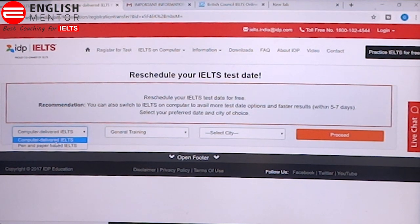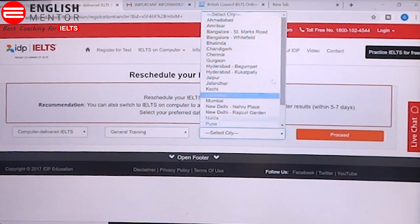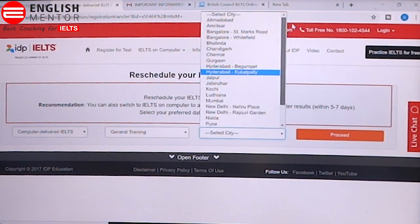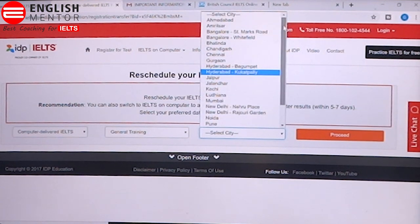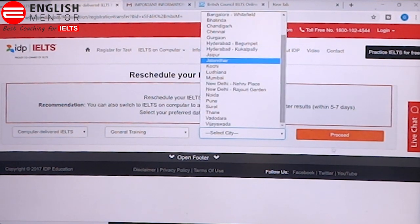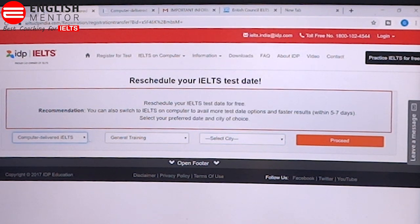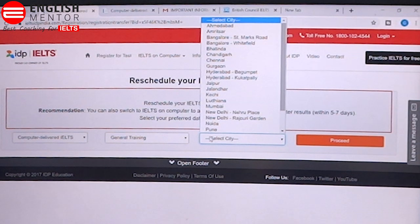There is an option where you can select computer delivery test or pen and paper, general training or academic, and you can select the city. You will see a list of cities where the exam has been cancelled. You can choose your city, proceed further, and take the new date. Once you have selected computer or pen and paper, general training or academic, and the city, you can proceed further.